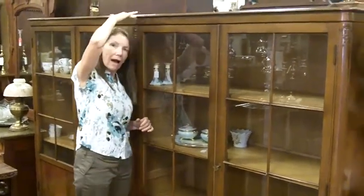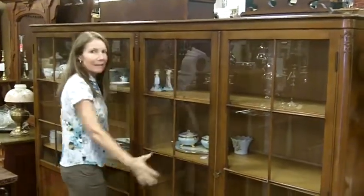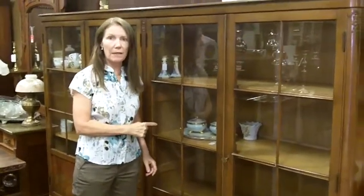I'm 5'5", so it's about 5'5", and it's super long. If you need something that's really going to be a standout in your home, I'm sure this would be it.